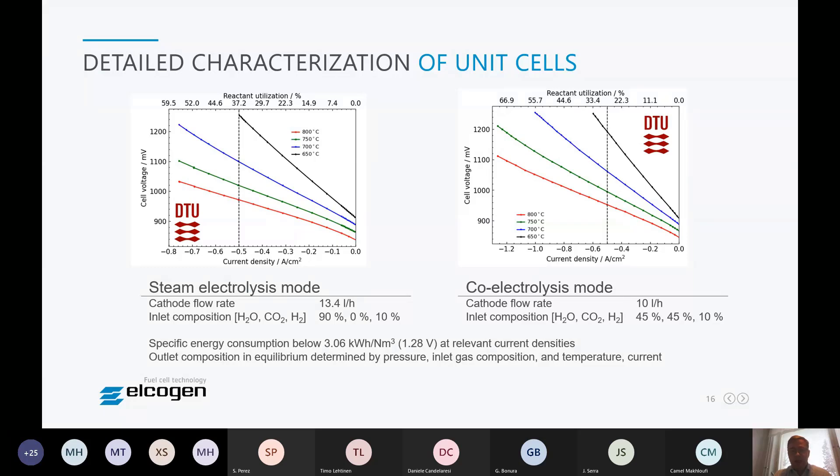Interestingly, we are below the specific energy consumption of the thermoneutral region, which is 1.28 V for this technology, already at relevant current densities. In theory this means we can exceed 100% efficiency with steam electrolysis technology if the steam is provided without additional energy cost. The specific energy consumption value of 3.06 kWh/m³ is considerably lower than the ~4 kWh/m³ expected from polymer electrolyte or alkaline electrolysers.